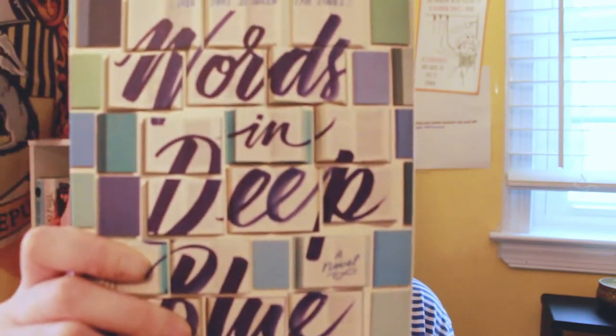Words in Deep Blue is set in Australia. It deals with grief — that's just my brand now — but it is about a girl who loses her brother; he drowns, and she goes back to her old town and rekindles a friendship and romance with a boy named Henry who works at a bookstore, hence all the books on the cover. I really like this book and I would recommend it for the blue challenge.